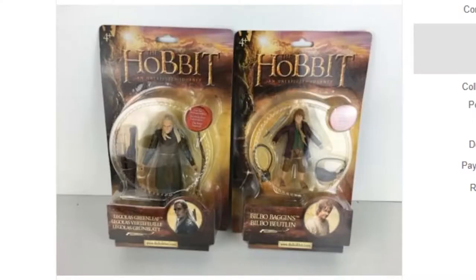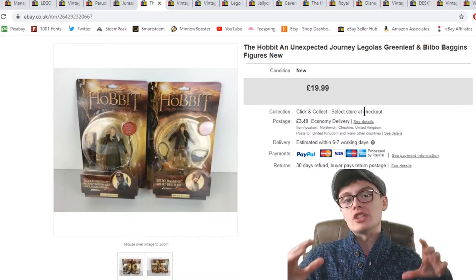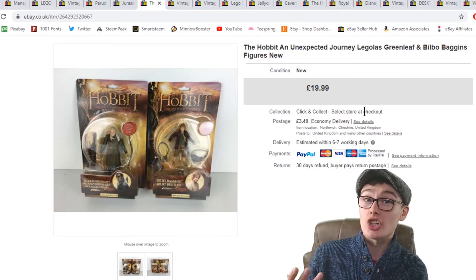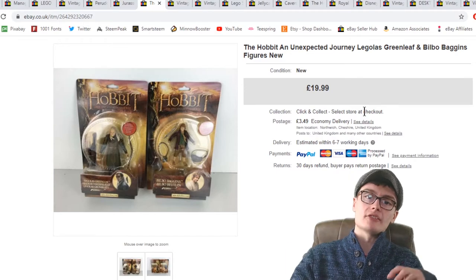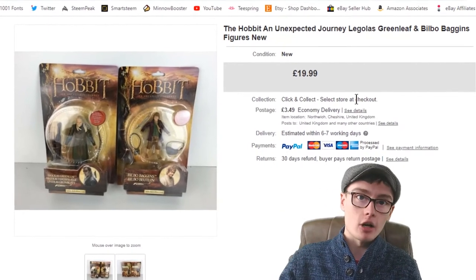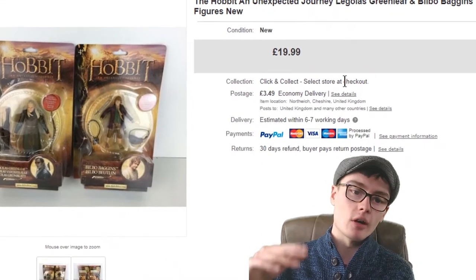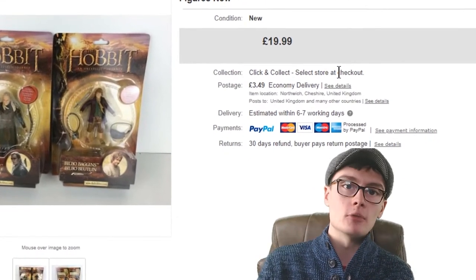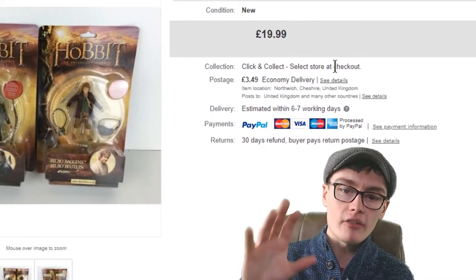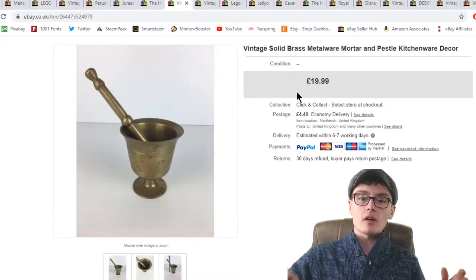Next, The Hobbit Unexpected Journey Legolas Greenleaf and Bilbo Baggins figures, both branded and sealed in boxes — £19.99 plus postage. These didn't cost me anything at this point; I'm already in profit on the job lot these came from. I got them from my dad's friend last January — I did pay him for these ones, but at a really good price, and I've sold through most of them now.